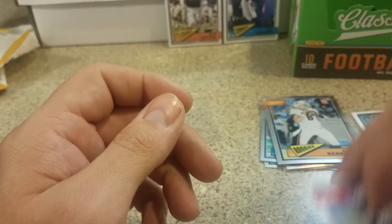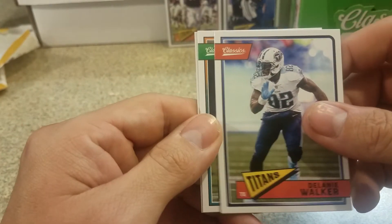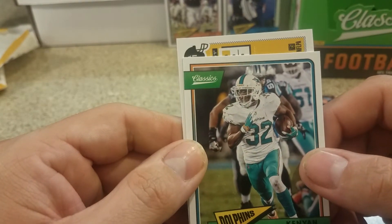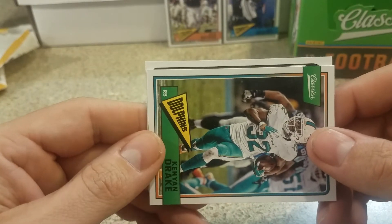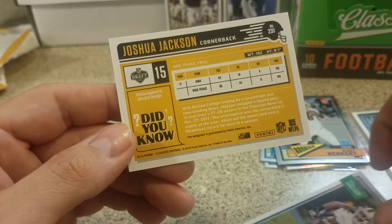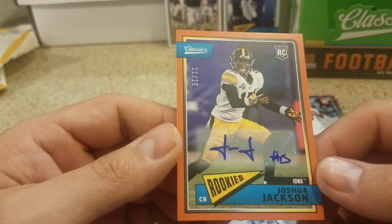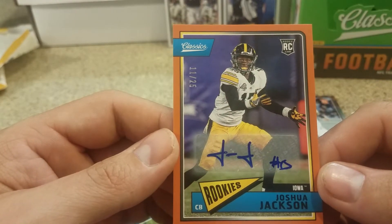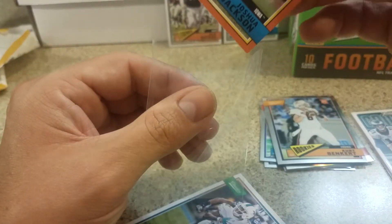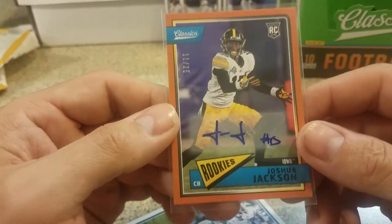Oh I left the auto down on the ground - I'm sitting here flipping through. Kenyan Drake is going to show us. Joshua Jackson - Joshua Jackson! I thought it was Lamar Jackson, I was wrong. That's funny. Oh but it's numbered to 25 - that's a beauty! Good looking auto. I kind of like it even though it's just JJ and the number. Yeah I thought it was Lamar Jackson, I just seen Jackson. I was hoping for the QB but not bad at all.